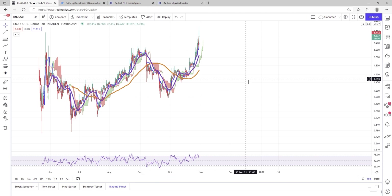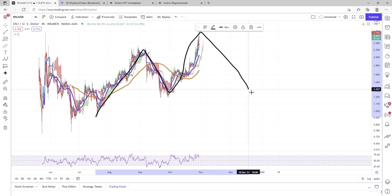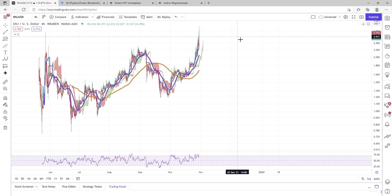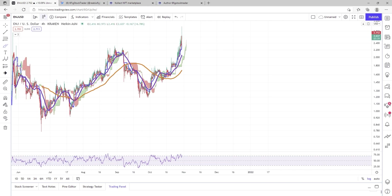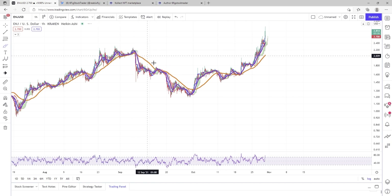One thing to watch out for right now on this chart: if this fails and we fail to set up more Elliott Wave theory, we have a nasty — possible, notice how I say possible — head and shoulders pattern that could be forming. So keep that in mind, Enjin holders. I think that's really it for this video.